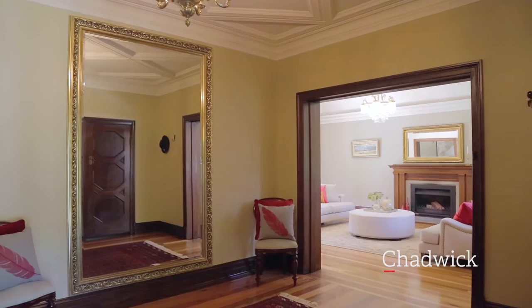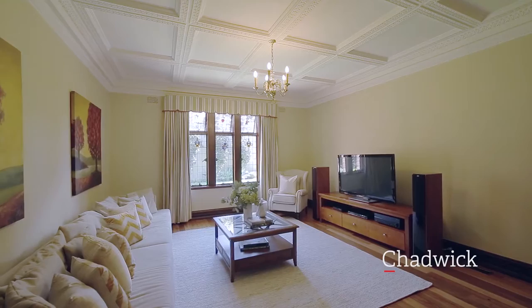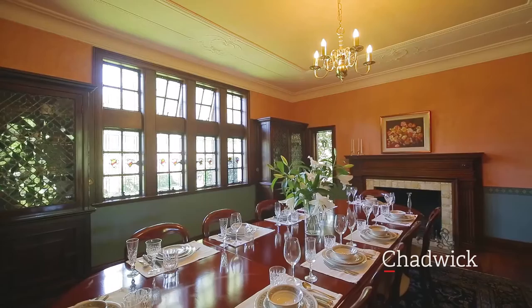The formal spaces include a lounge with domed ceiling and open fireplace, and a substantial family media room. There is also a separate formal dining room with fireplace and original cabinetry which comfortably seats 14.